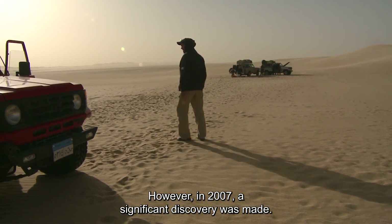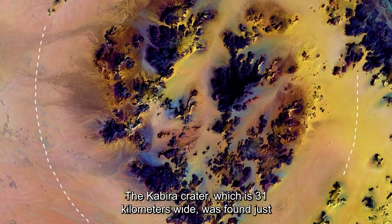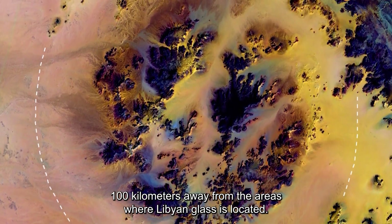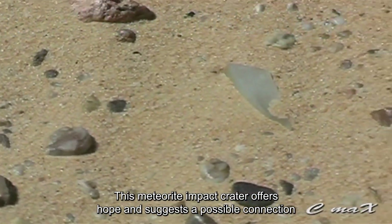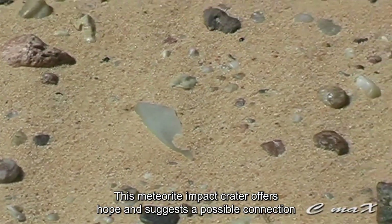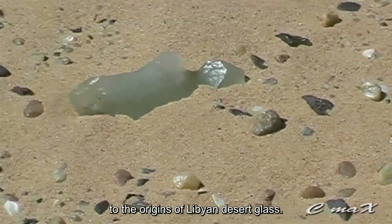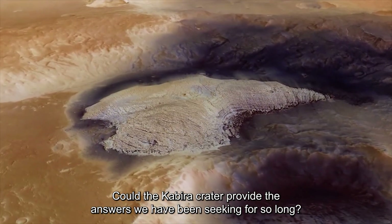However, in 2007, a significant discovery was made. The Kabira crater, which is 31 kilometers wide, was found just 100 kilometers away from the areas where Libyan glass is located. This meteorite impact crater offers hope and suggests a possible connection to the origins of Libyan Desert Glass. Could the Kabira crater provide the answers we have been seeking for so long?